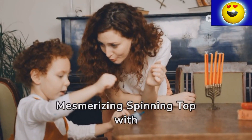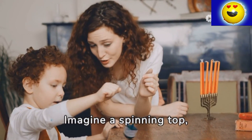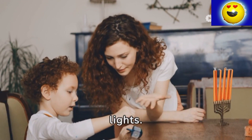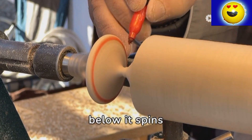Illuminated Whirl, the Mesmerizing Spinning Top with a Twisting Peg. Imagine a spinning top, not just any top, but one that dazzles with flashing lights. As it whirls, something magical happens: the peg below it spins independently.